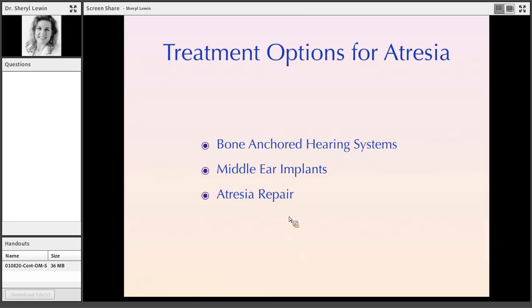There are three basic treatment options for aural atresia: bone anchored hearing systems, which we'll go into more detail on; middle ear implants, which are just starting to come to America and not yet well established here; and atresia repair, which we'll touch upon as well.